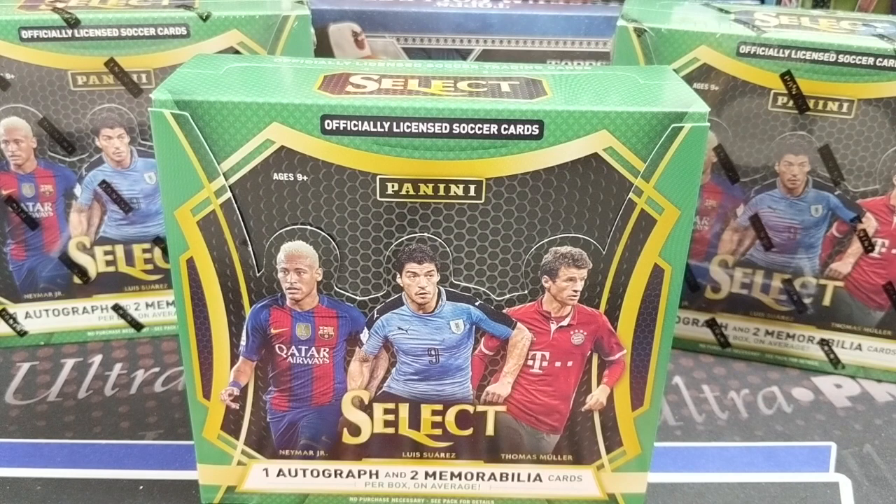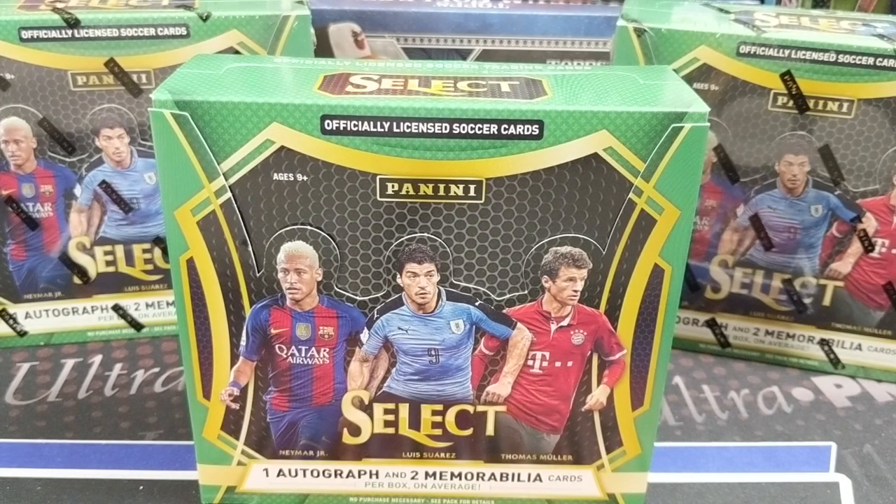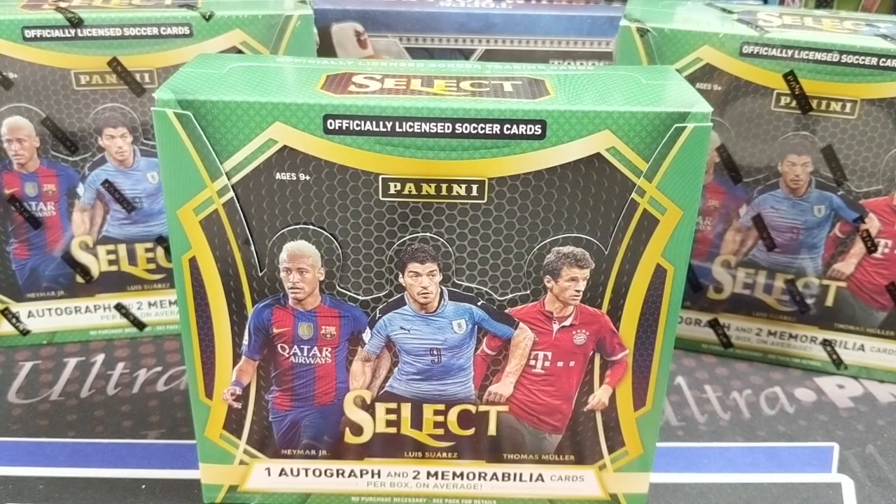Hey everyone, it's Up North Collectors here. We're opening up some 2016-17 Select Soccer by Panini. Soccer cards have caught on fire recently, especially 2014 World Cup Prism and 2018 World Cup Prism, but Select Soccer has as well. These boxes you could have bought a month ago for under $100 — now they're $138, and that is a good price. These are the very first year of Select Soccer, and that's one of the reasons we bought them.